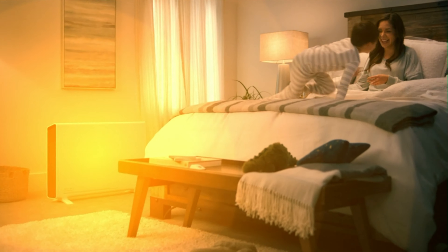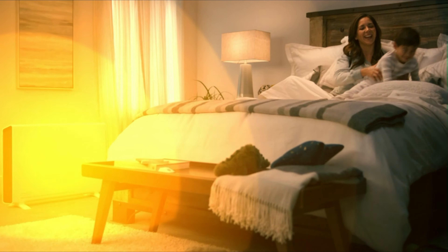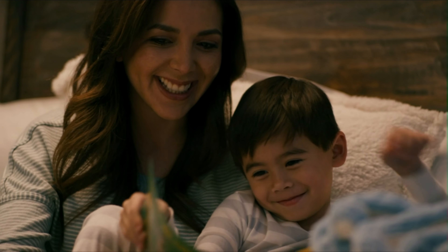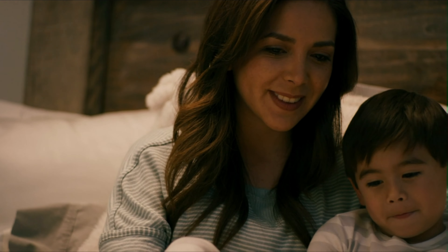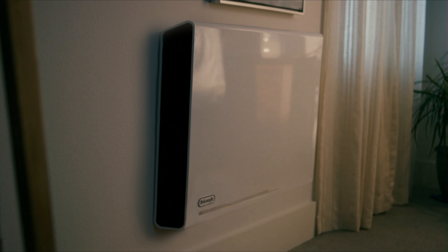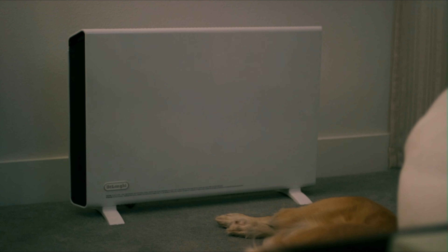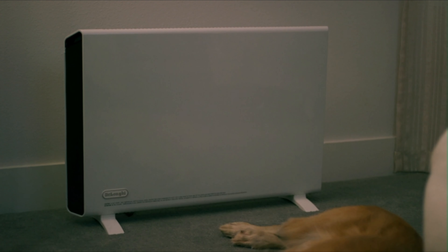Perfect for smaller areas, DeLonghi panel and convector heaters deliver warmth while fitting in with your decor. The slim, sleek design takes up minimal floor space, or it can be mounted up and out of the way. Take personalized warmth to new heights with the DeLonghi Slim Style Digital Convection Heater.